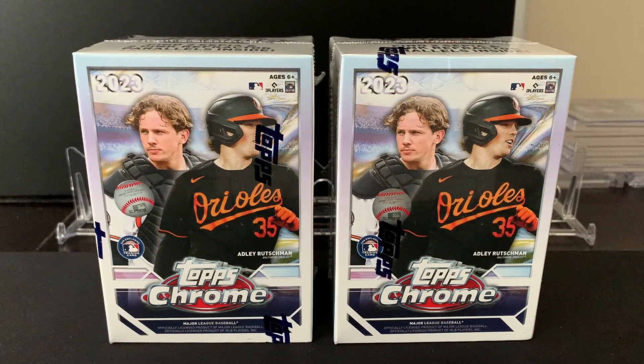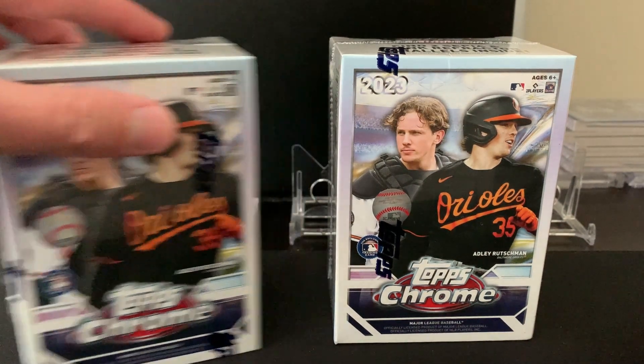Hey everyone, welcome back to another Thrill of the Chase Cards video. Today we're going to be opening two blaster boxes of 2023 Topps Chrome. I've opened this product before in a previous video last week, so make sure you check that one out, and we'll go ahead and jump into this one.